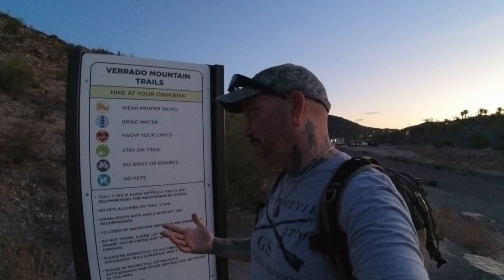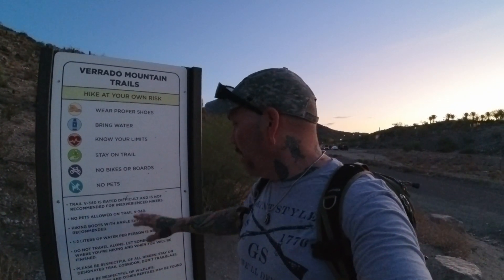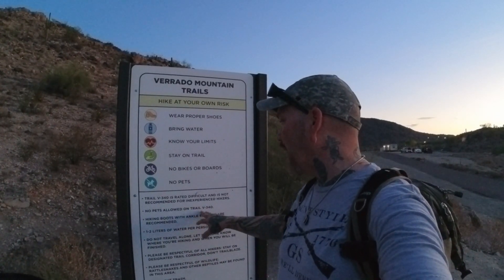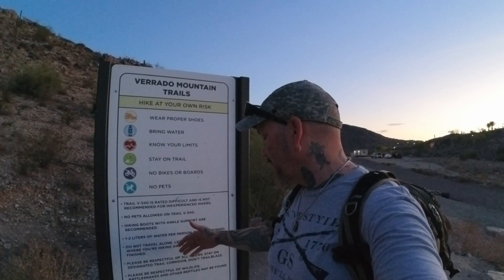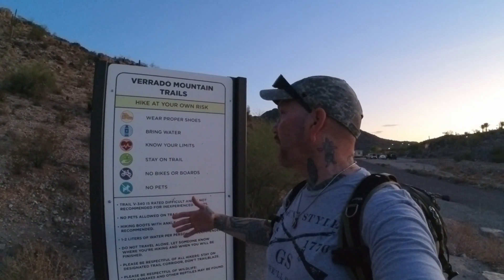It clearly states no bikes or boards on this particular trail, which is logical given what it is. And then you've got some other trail suggestions. No pets allowed — that's a rule. Hiking boots with ankle support are recommended. I really like how they clearly have everything pointed out for any hikers who are going to come here and attempt to do this.